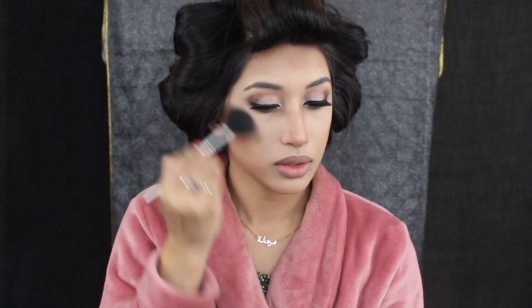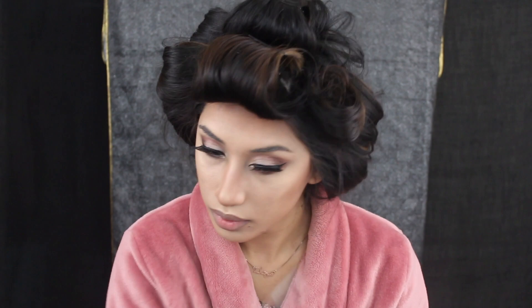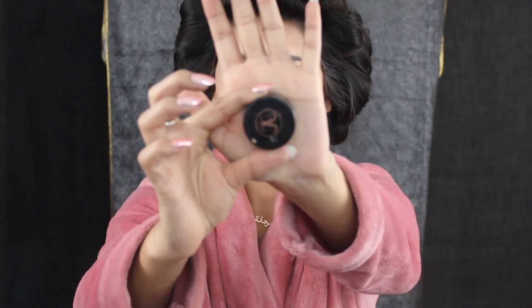For my highlight I'm using Becca's Champagne Pop and it's probably my favorite highlighter — it's so shimmery. I'm using it on my cheekbones, at the tip of my nose and down the bridge of my nose, and also on my cupid's bow. Now I'm using my Anastasia Dip Brow pomade in Ash Brown to fill in my eyebrows.